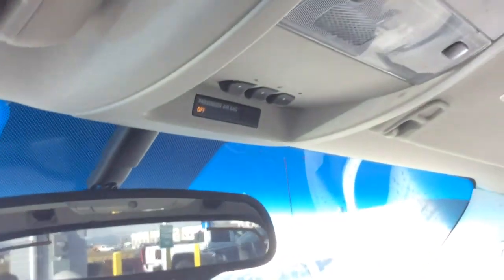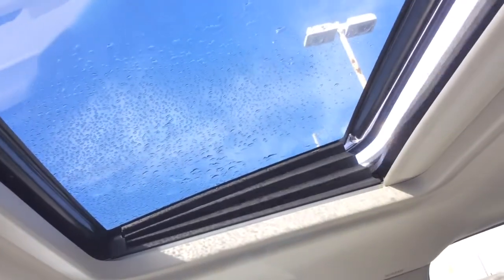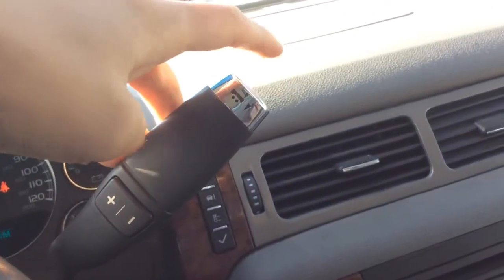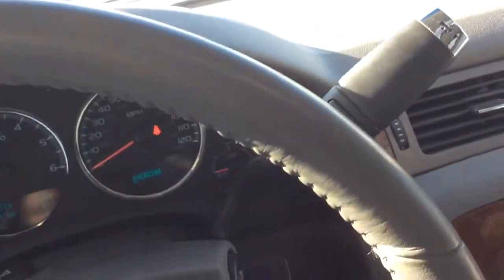As we move up top, we do have the auto dimming mirror with the OnStar buttons. Passenger sensing airbag. Garage door transmitters. And up here we do have the controls for our power tilt and sliding sunroof — great for summertime. Light up, mirror shade. And on here we do have our towing button if you're going to be towing anything. And here we have the manual shifters.